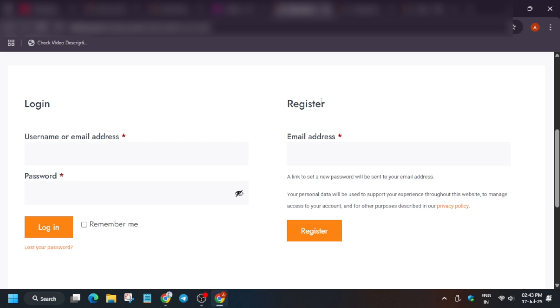In the Register section, enter your email address and click Register. An email link will arrive for you to set your password for the first time. Make sure to note the password, as you'll need it to log in again. If you've participated previously with the same email ID, use the Login option on the left side.